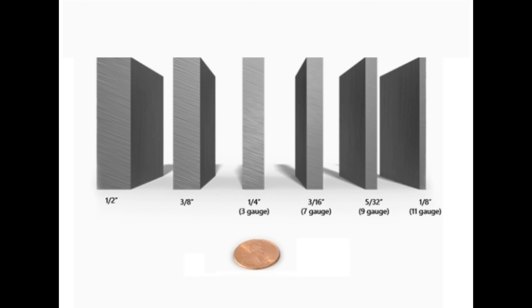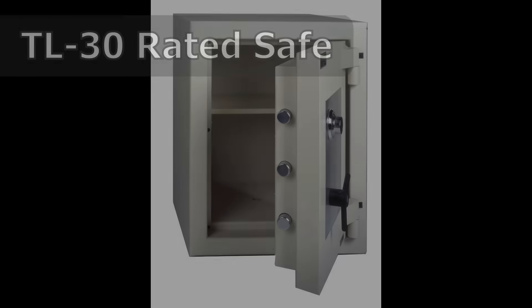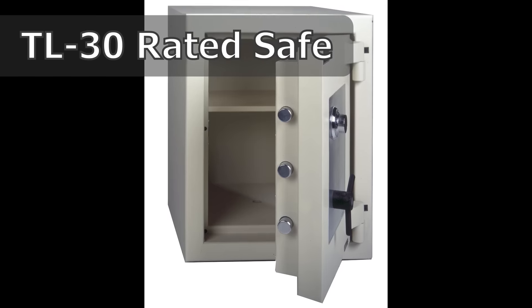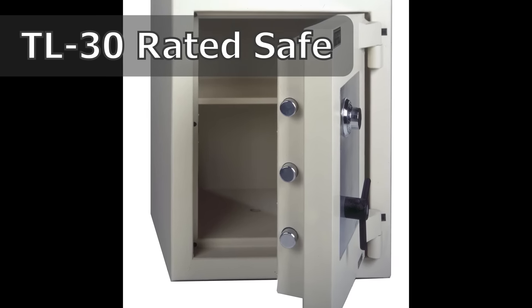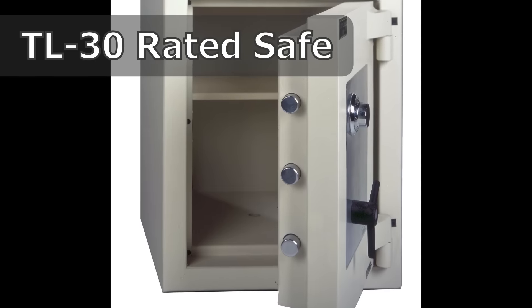If you're putting anything of real value into the safe, you want a door with a solid steel plate at least three-sixteenths of an inch thick. TL-15 and TL-30 burglary-rated safes typically have solid steel doors of three-eighths to a half inch thick. A TL-30 rated safe is the highest rated safe generally available to the public — in fact, TL-30 rated safes are the same rating required of jewelry stores to protect their valuables.